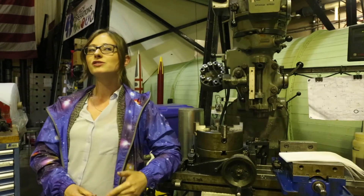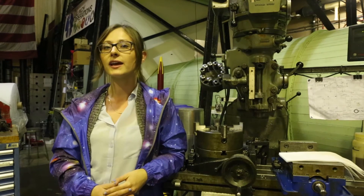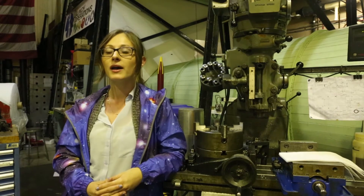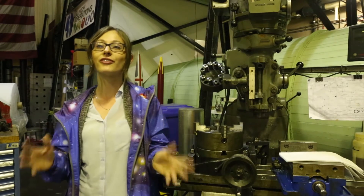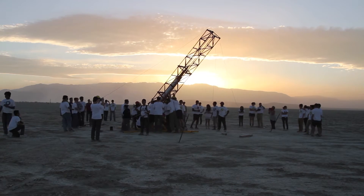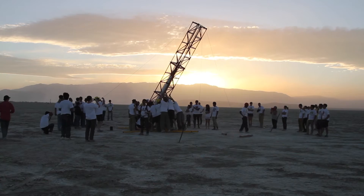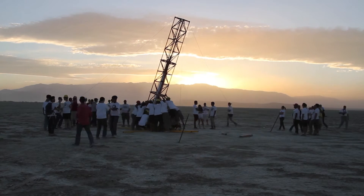One of my most formative experiences at USC has been working in the Rocket Propulsion Lab. It's a student group, and our goal is to be the first student group to send a rocket to space. In this lab, you can come in with absolutely no experience and get a lot of hands-on experience designing and building high-performance rockets.